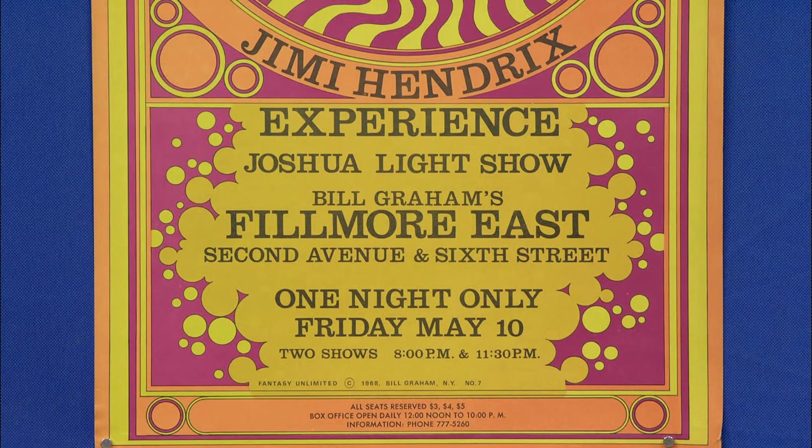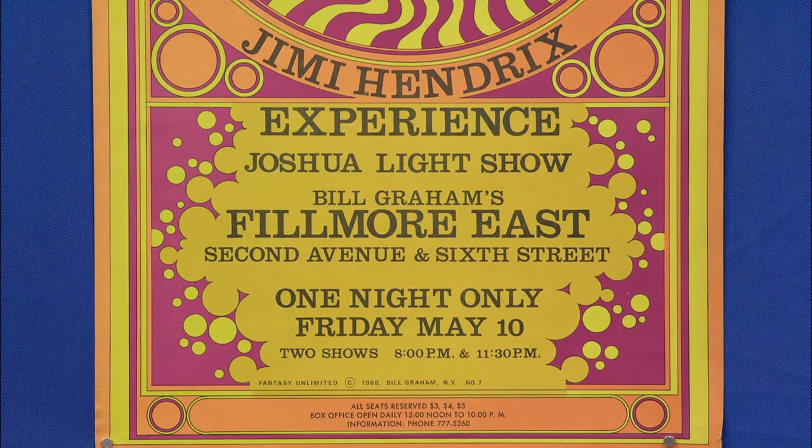The second one — the Jimi Hendrix Experience — at the height of his career in 1968, he's headlining. This particular poster is $3,000 to $5,000.